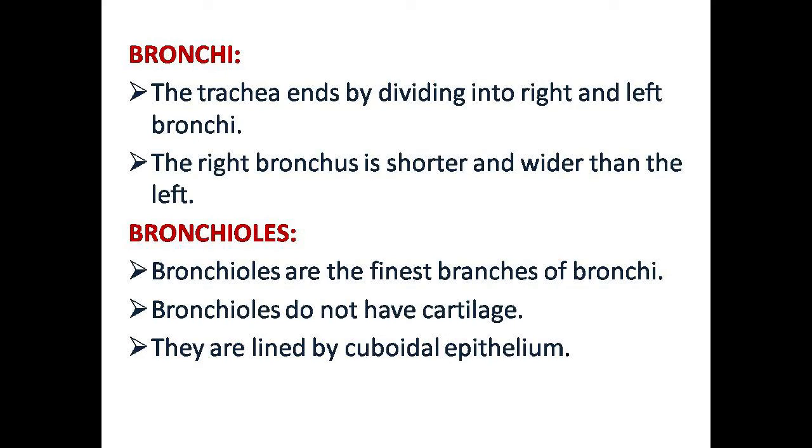The next topic is bronchi. The trachea is divided into 2 bronchi: right and left. The right bronchi is shorter and wider than the left. The bronchi is made of a complete ring of cartilage.